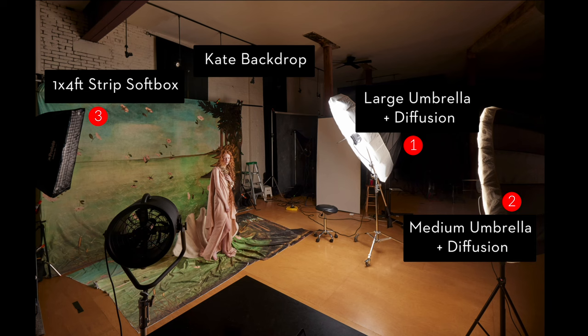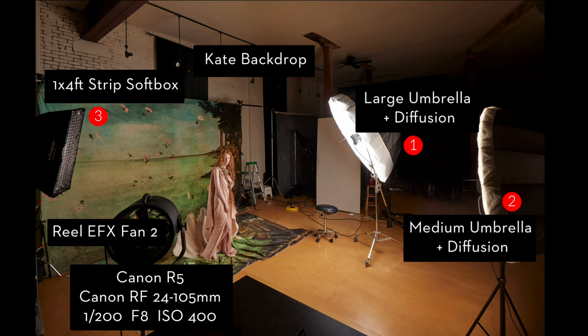Just a couple more things before we move on to what was achieved in camera. I used a real effects fan — a specialty hair fan — because in the Venus photo the hair is moving and I wanted to match that. For my camera gear, I was using the Canon R5 and the Canon 24-105mm, which is my go-to studio lens combination. My camera settings were pretty standard: F8, ISO 400.